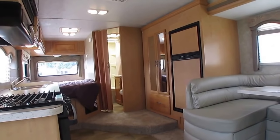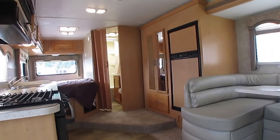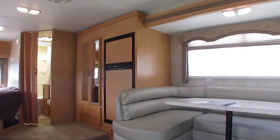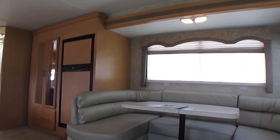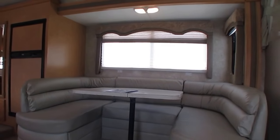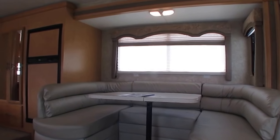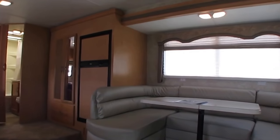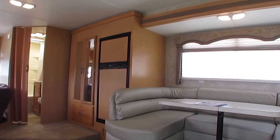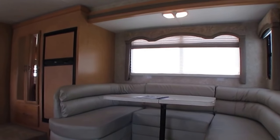We have tow dollies for sale — brand new — for about what you'd spend on a used one somewhere else. You've got a 5,000-pound tow rating, which is plenty for a car or small SUV with a tow dolly. This is a one-ton Chevrolet chassis — a 3500 Workhorse — heavy-duty as they come for a 27-foot Class C.